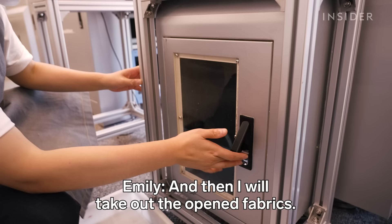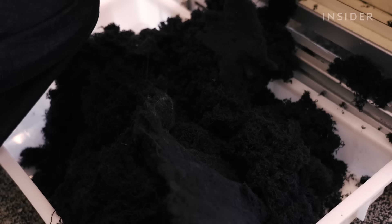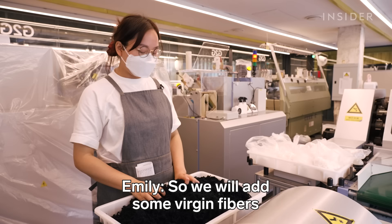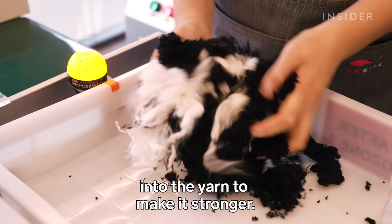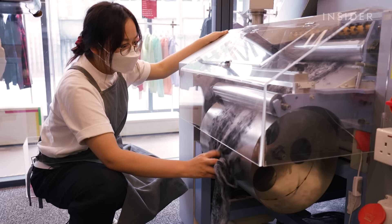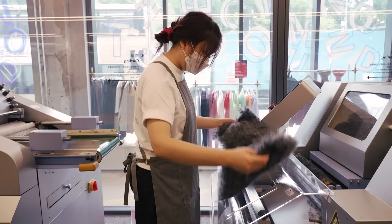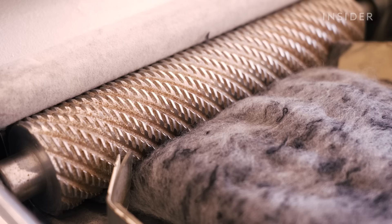The shredder strips the bits of cloth down further. And then I will take off the open fabrics. But this part of the process does require some new materials. So we will add some virgin fibers into the yarns to make it stronger. Another machine mixes that cotton with the recycled skirt. Emily then rolls the mixed fibers into clumps.